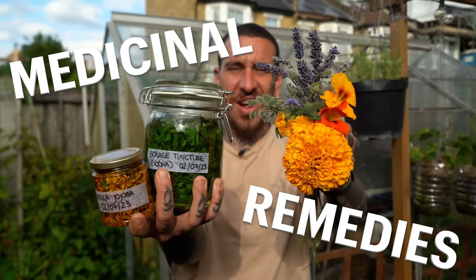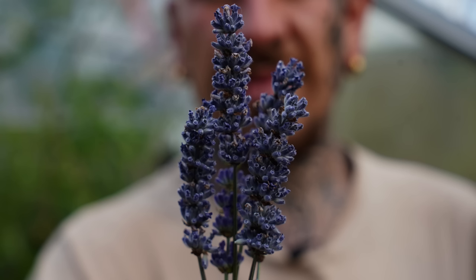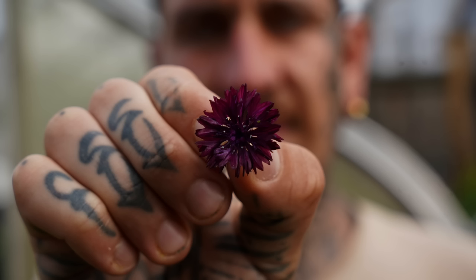Did you know that you can make your own medicinal remedies using six medicinal flowers that you can grow in your garden?